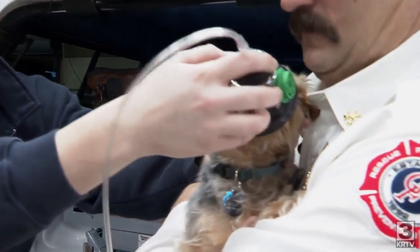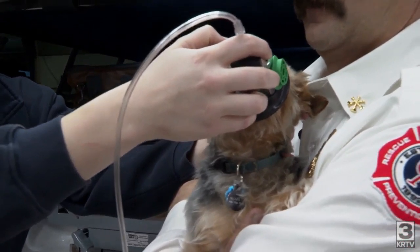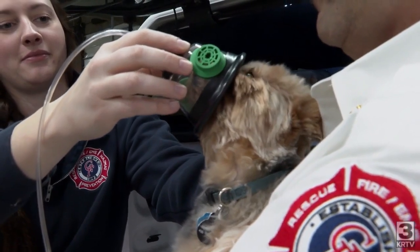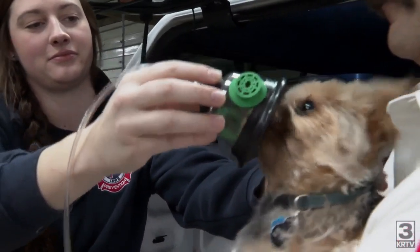Mosey is getting some extra oxygen in a mask specifically designed to fit his snout. It's thanks to a tool Great Falls firefighters use to help pets recover from a fire.